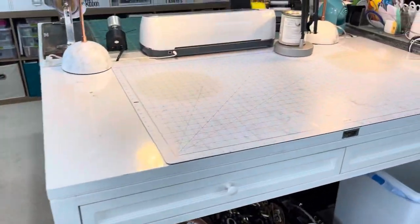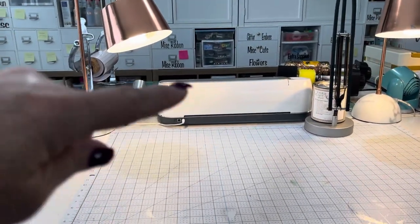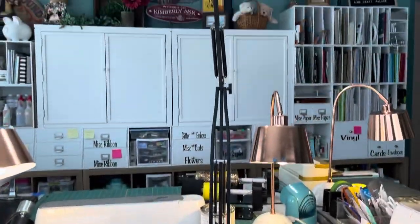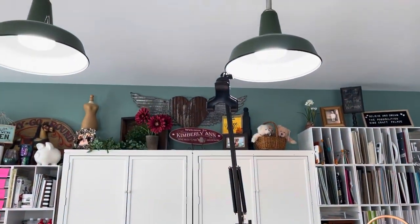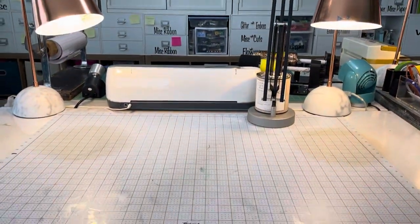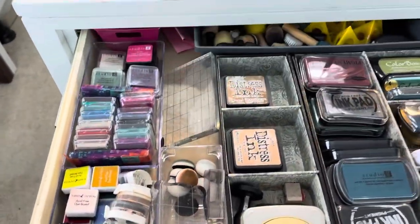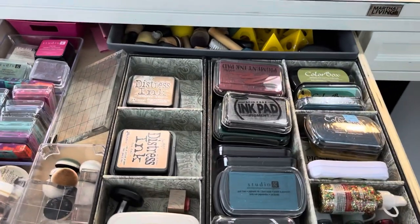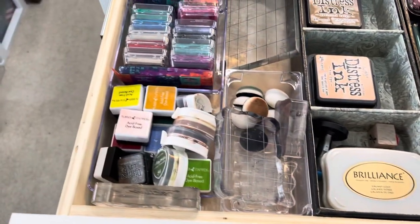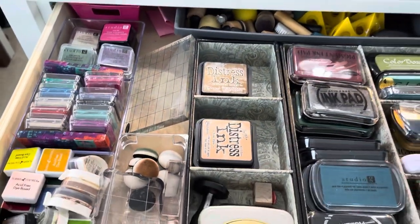And then this table I tend to end up using for painting, either for my Cricut Maker or for photographing things. So I do have the big arm that will hold my phone. And this is where I keep all of my ink pads, my small ink pads, my daubers, and my acrylic blocks.